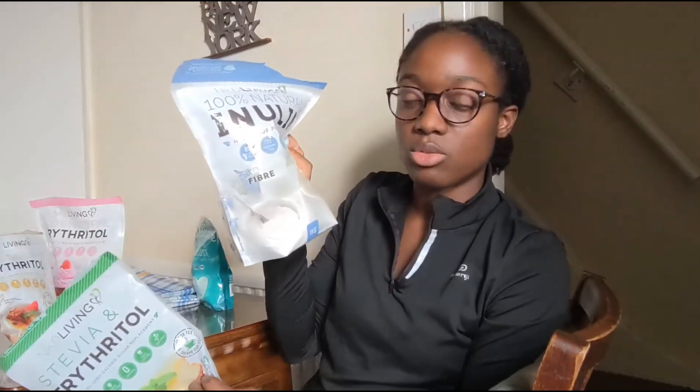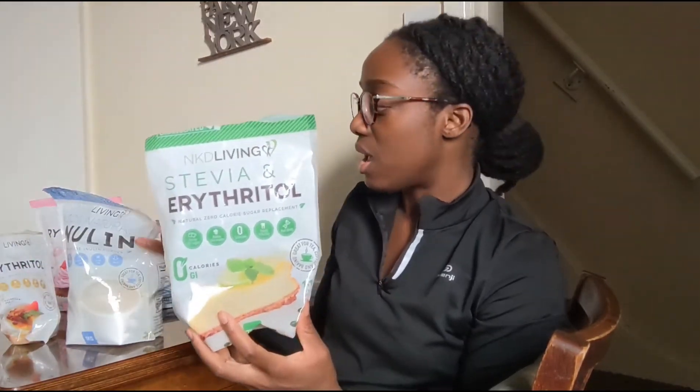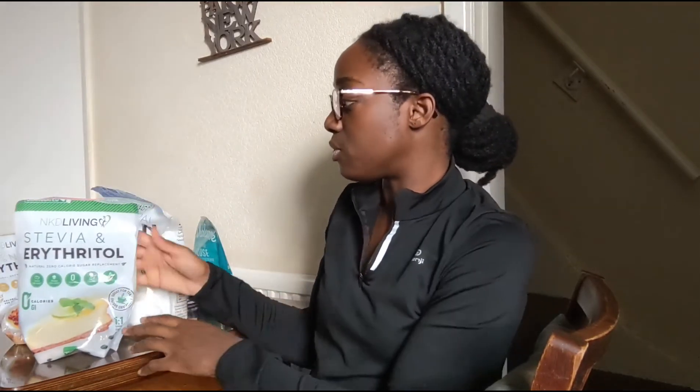But you can solve this problem by using a bit of inulin. For example, if you want to make biscuits or cake, make it with the stevia-erythritol blend and then add a bit of inulin — the inulin is going to help you reduce the cool sensation.